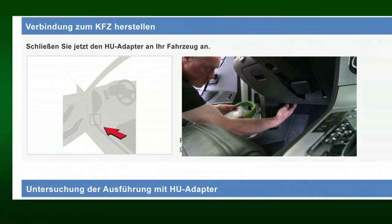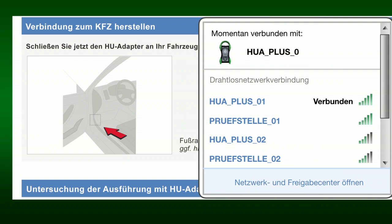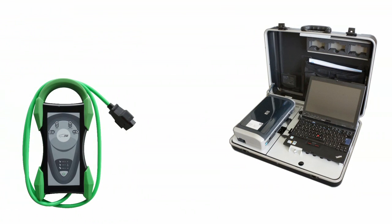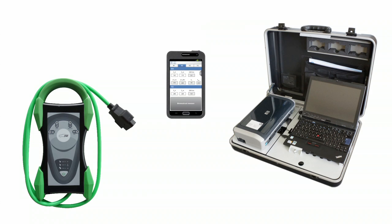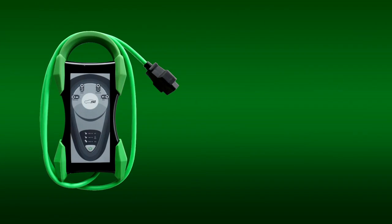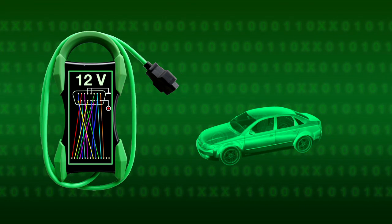Einmal für die individuellen Anforderungen eines Sachverständigen konfiguriert, ist der HU-Adapter 21 ohne weitere Einstellungen einsatzbereit, unabhängig vom Einsatzort. Das HU-Adapter-System ermöglicht die Realisierung verschiedener Gerätelösungen – ob Sachverständigen-PC in Kombination mit einem handlichen Mobilgerät oder einem größeren Tablet-PC allein, der Datenaustausch zwischen den Geräten bleibt einfach und zuverlässig.